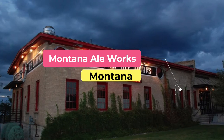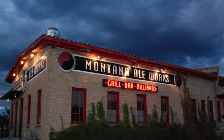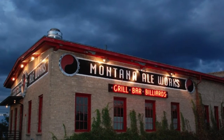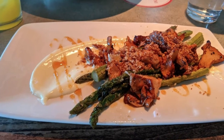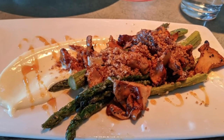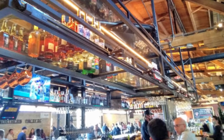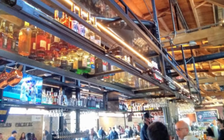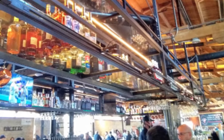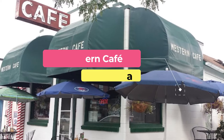Number eight: Montana Ale Works. Set in the former Northern Pacific Railroad warehouse, Montana Ale Works makes the most of its historic setting with upscale industrial-inspired furnishings, exposed ceiling framing, and original brick walls. This award-winning restaurant and bar serves Montana casual cuisine, with a menu featuring dishes like beef and buffalo burgers and bison potstickers.